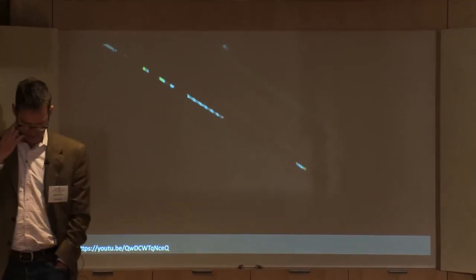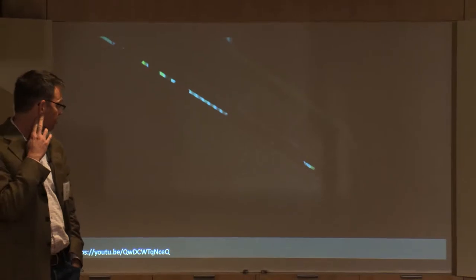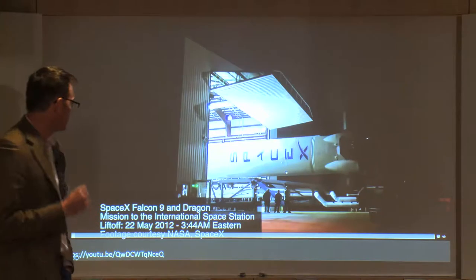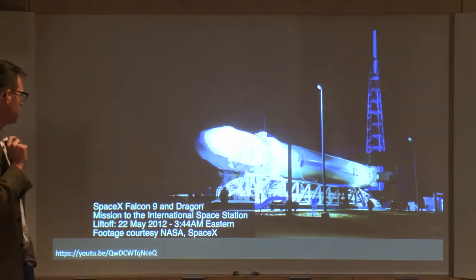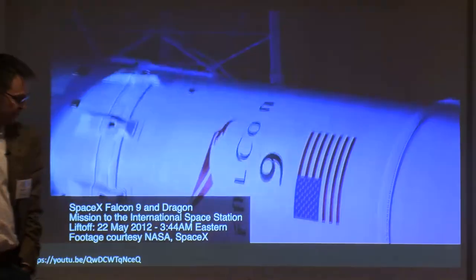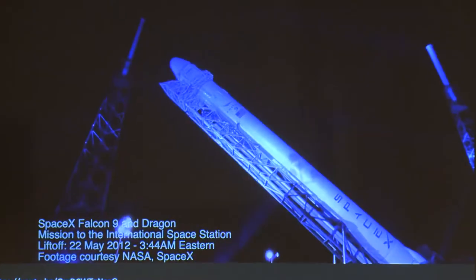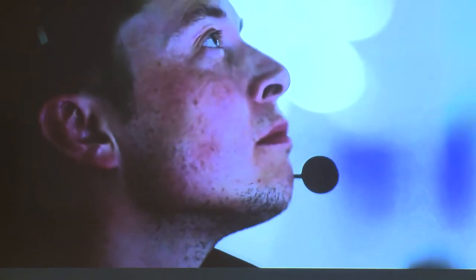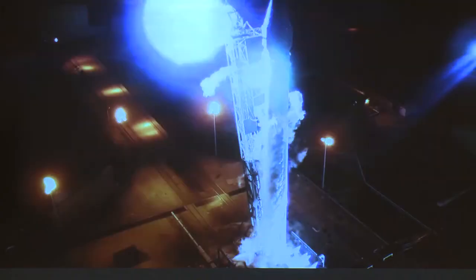This is a launch from May of 2012, shortly after I started — it's supposed to be a launch. This is rolling out at Cape Canaveral to a SpaceX launch site at Space Launch Complex 40. This happened in the middle of the night, very beautiful — about three months after I started at SpaceX. This is the return to flight after two years not flying.